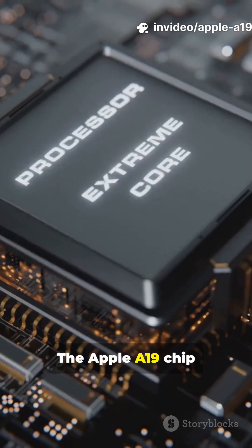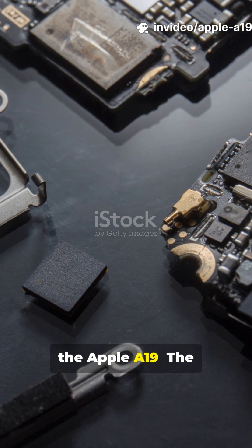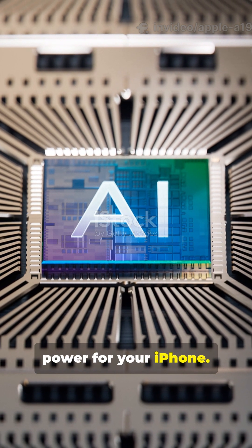Think your phone is fast now? The Apple A19 chip is about to blow your mind. Let's talk about the Apple A19, the chip redefining power for your iPhone.